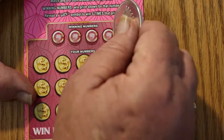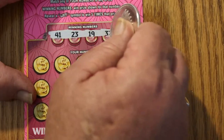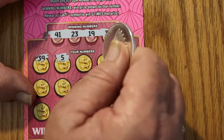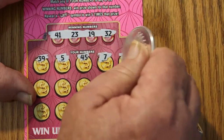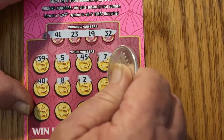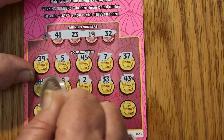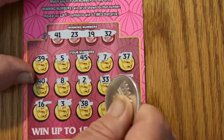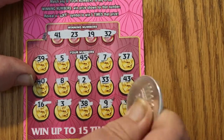Last ticket of the session — ticket 21. Numbers: 41, 23, 19, 32, 39, 5, 45, 7, 37, 40, 8, 2, 33, 43, 16, 3, 38, 9, and 36. Nothing.